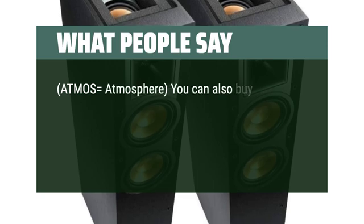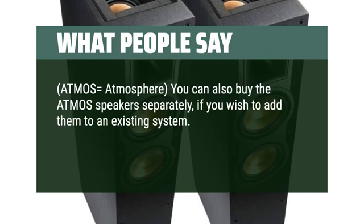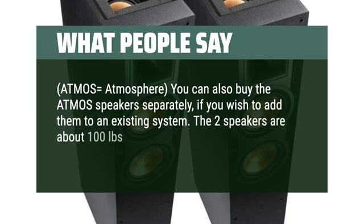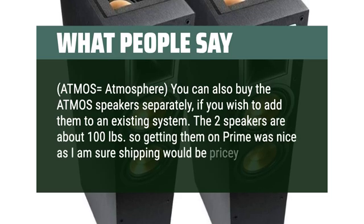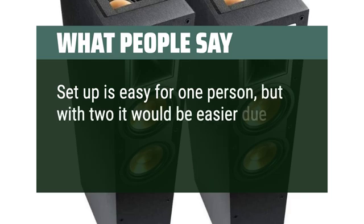Atmos equals atmosphere. You can also buy the Atmos speakers separately if you wish to add them to an existing system. The two speakers are about 100 pounds, so getting them on Prime was nice as shipping would be pricey. Setup is easy for one person, but with two it would be easier due to the weight.